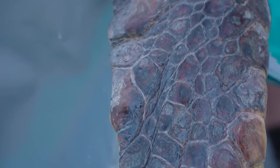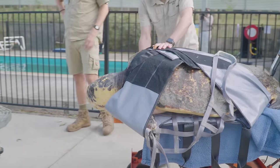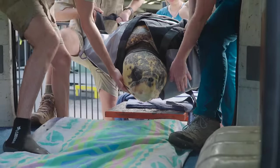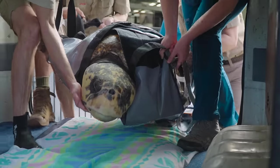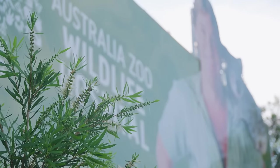Once he's on the scissor lift trolley, we'll actually have a harness underneath him, and that harness just helps keep the flippers in place so he can't escape too easily. It means we're able to move him around without risk of him hurting himself or us being hurt as well.